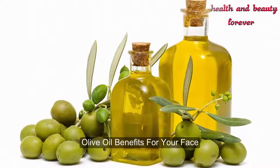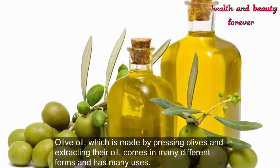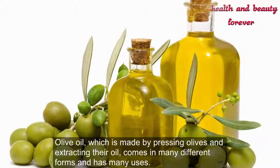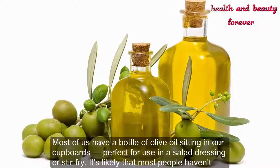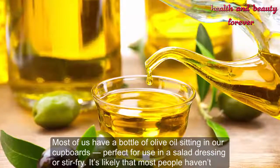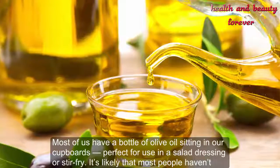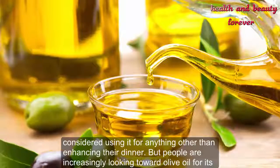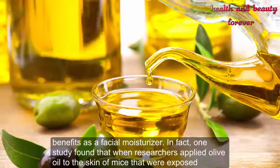Olive oil, which is made by pressing olives and extracting their oil, comes in many different forms and has many uses. Most of us have a bottle of olive oil sitting in our cupboards, perfect for use in a salad dressing or stir fry. It's likely that most people haven't considered using it for anything other than enhancing their dinner, but people are increasingly looking toward olive oil for its benefits as a facial moisturizer.